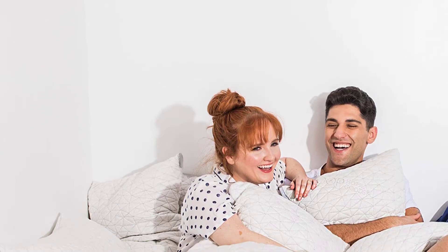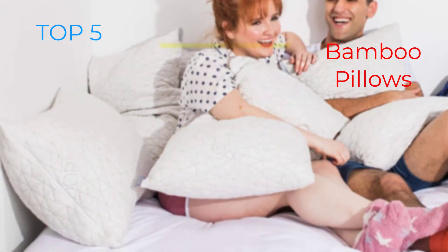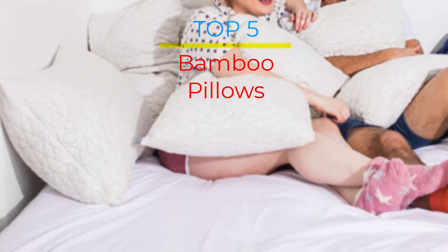Are you looking for the best bamboo pillows in your budget? In today's video we break down the top 5 best bamboo pillows that are available on the market.